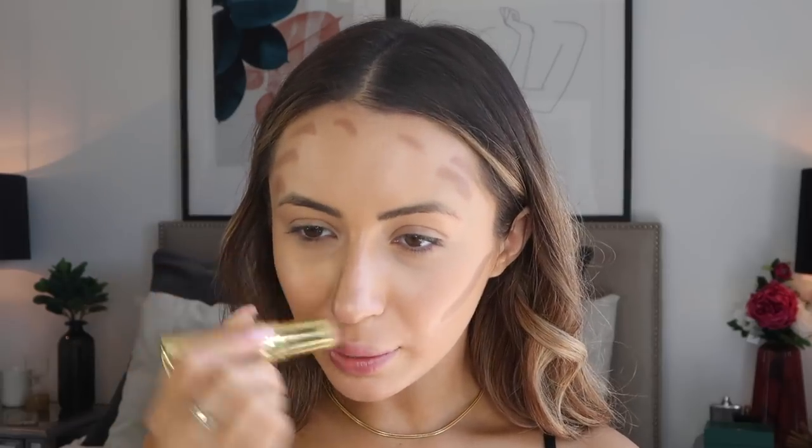Recently I've been contouring before I conceal. I'm going in with the Benefit Quickie Contour Stick and blending that in with my beauty blender and Real Techniques sponge — these are just as good as each other. It looks a little bit cleaner when I go in with concealer after contouring. I'm going in with the Laura Mercier Flawless Fusion concealer in 2W — I have a love-hate relationship with it, but I like it more when I blend it right away. I bring it up to the sides of my nose too.